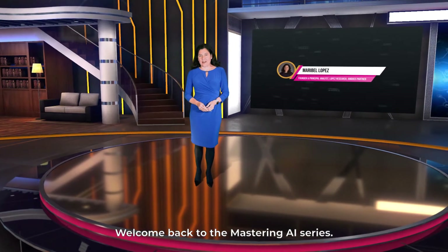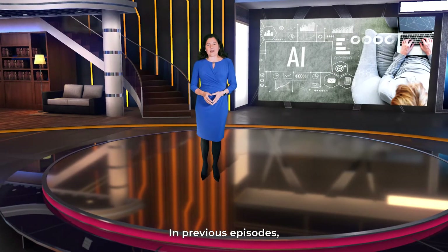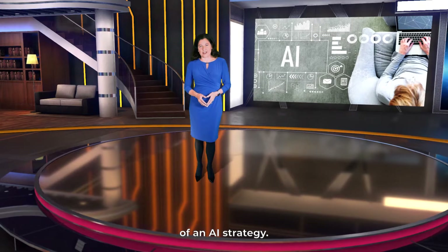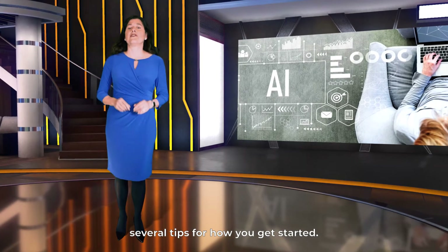Welcome back to the Mastering AI series. I'm Maribel Lopez, the founder and principal analyst at Lopez Research. In previous episodes, we discussed some of the critical elements of an AI strategy. In this episode, we're going to discuss several tips for how you get started.